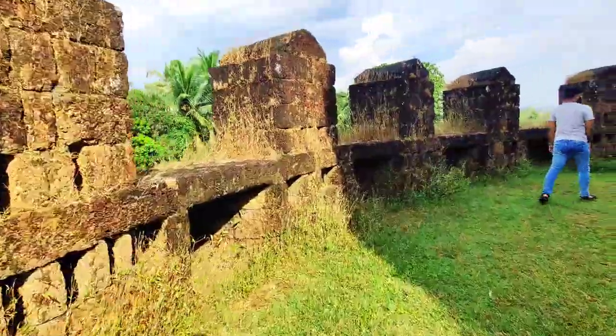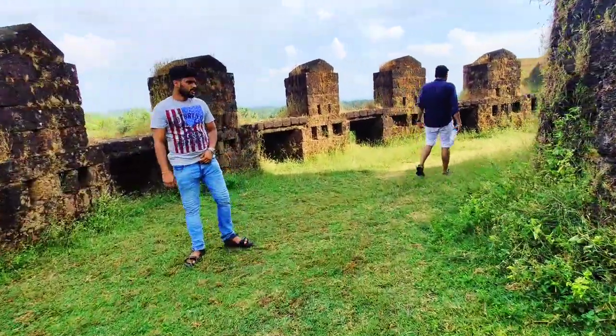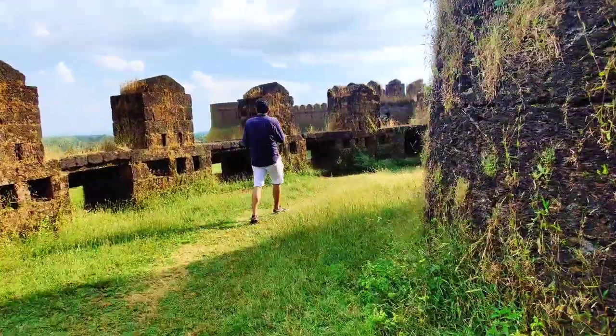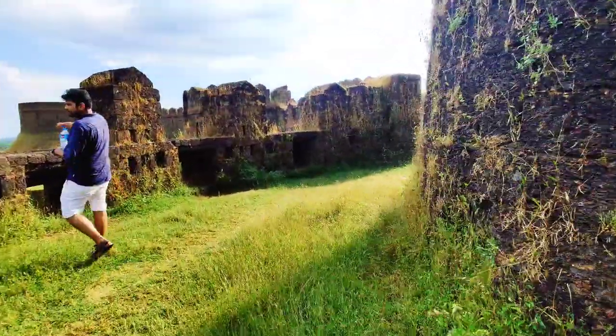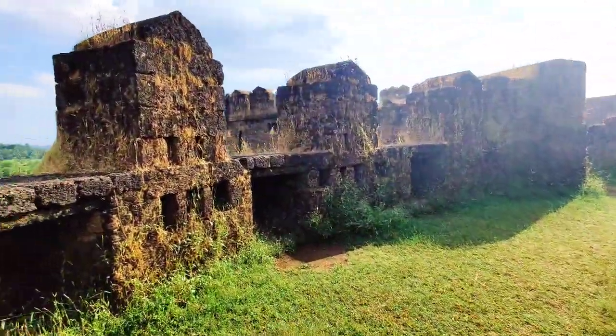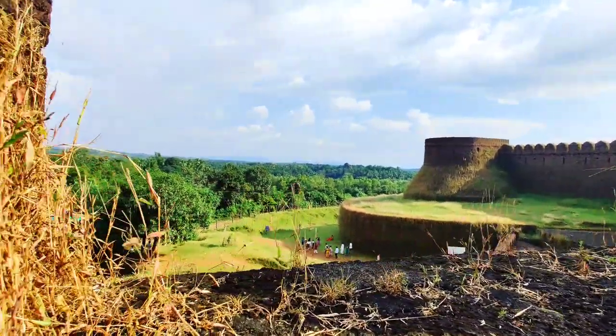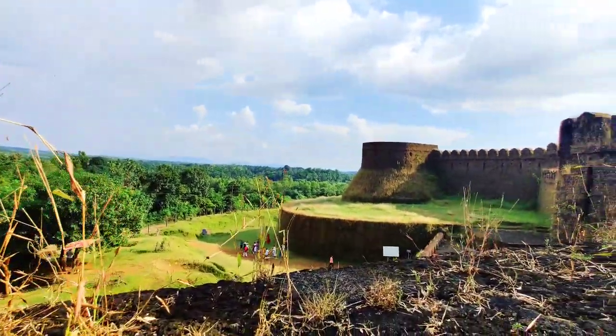Mirjan Fort lies at around 22 kilometers from Gokarna in the Uttara Karnataka district. The fort, located amidst idyllic green surroundings by the river Agnesini, is spread over an area of 12 acres. Built with laterite blocks, the fort has high walls and bastions.